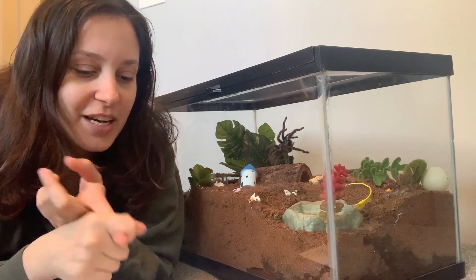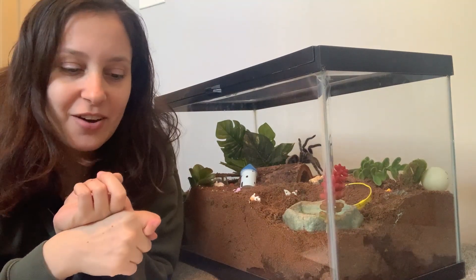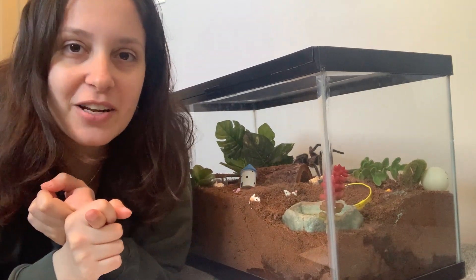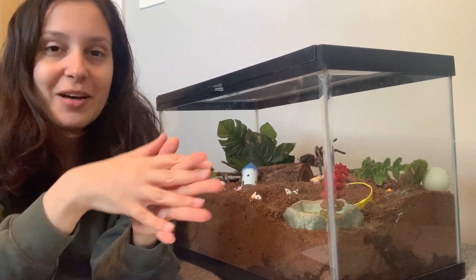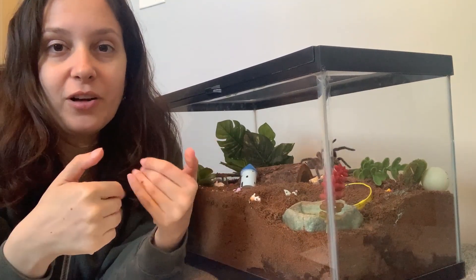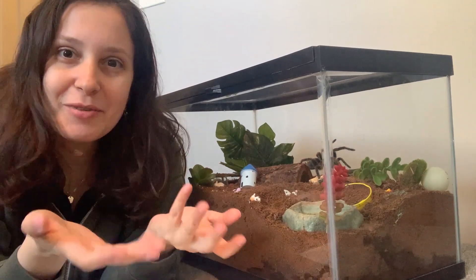They x-rayed the tarantula. They used a Doppler ultrasound tool to listen to the tarantula's heart rate, so I definitely wanted to let you guys know about that and show you some pictures from the post and the experience. I have the full article linked below in case you're curious about it, but I thought that was so cool.